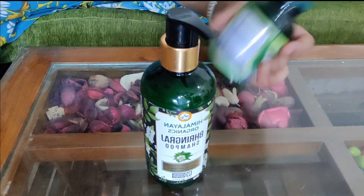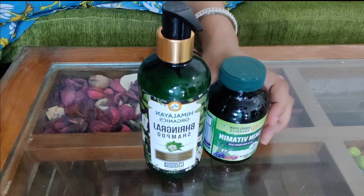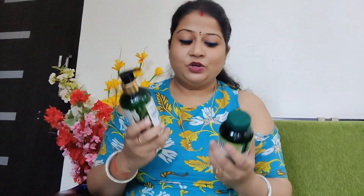This is the shampoo and this is the Skin Vitamin Tablet — both are good and we needed them, and finally we have them. So friends, how did you like our video? Please tell us. See you in the next video, bye!